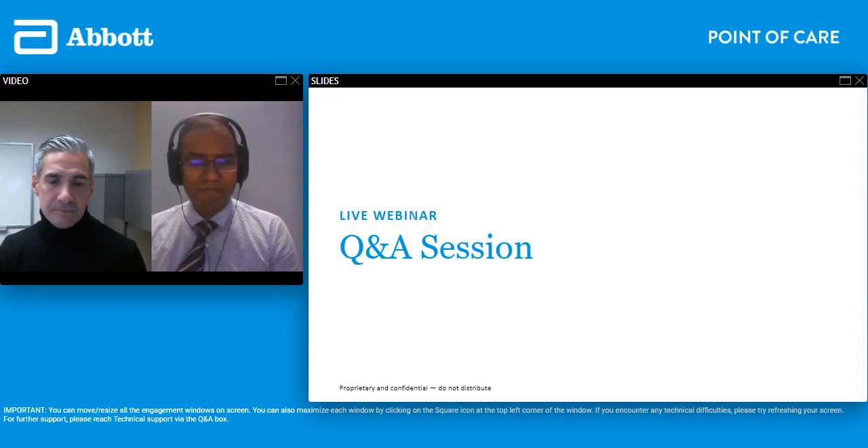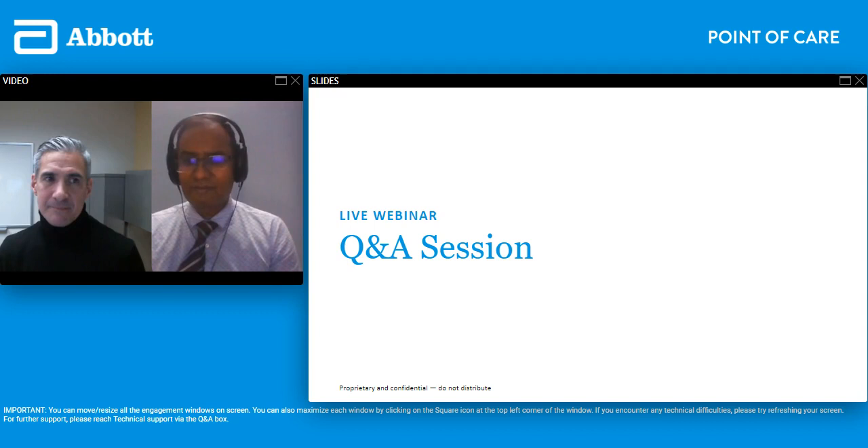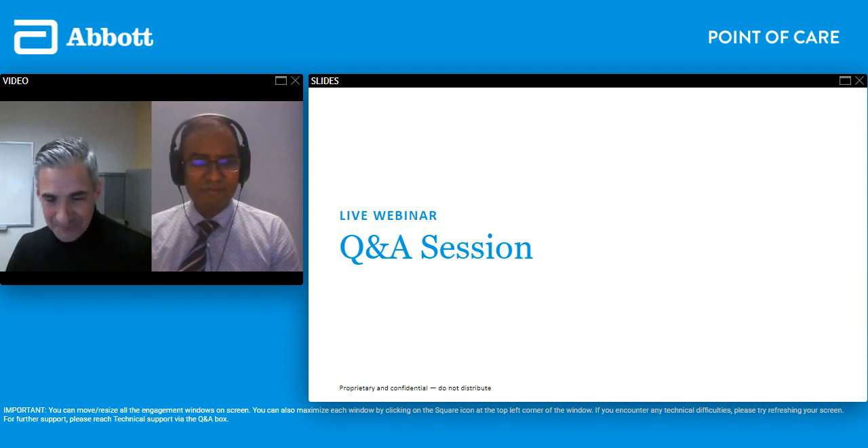That brings us to the end of the audience questions today. Thank you again Dr. Alagapan and Dr. Devlantis for your great presentations. Thank you Roxanne for moderating the questions and for organizing this webinar. I hope everyone found this very informative. I want to thank Dr. Alagapan again for his time and expertise, and thank you all for joining us. We wish you well.